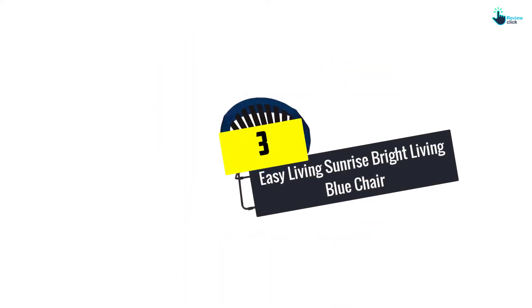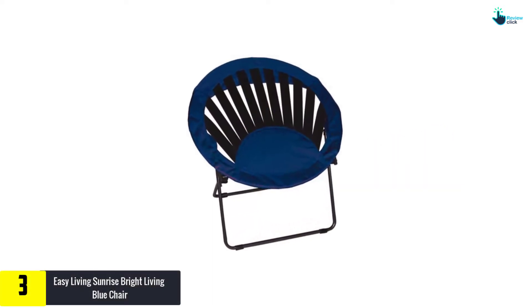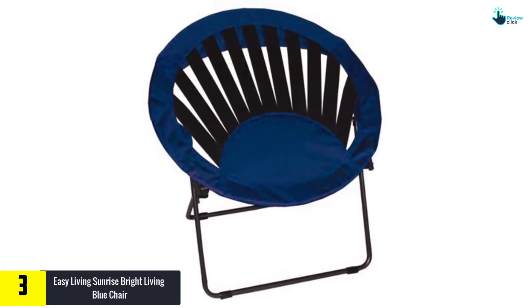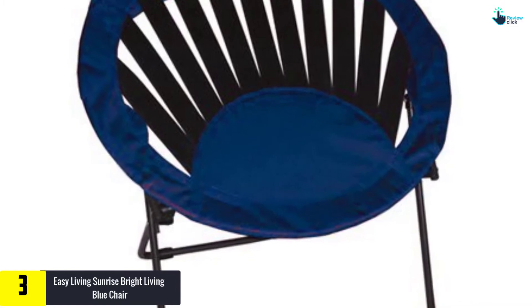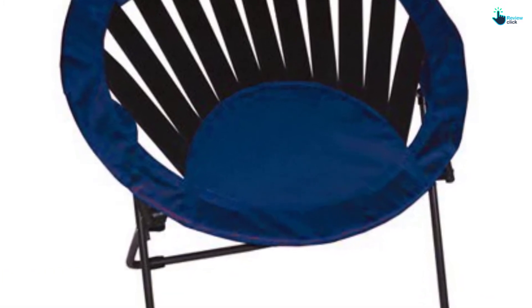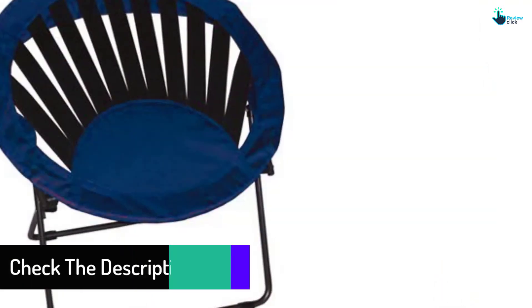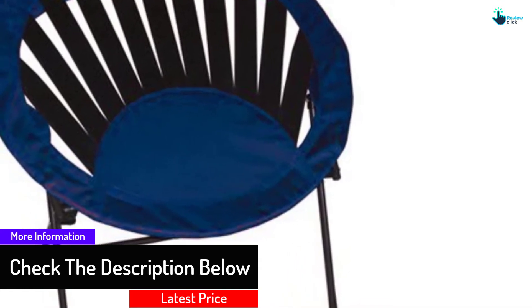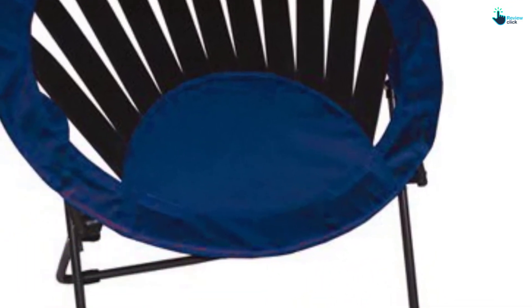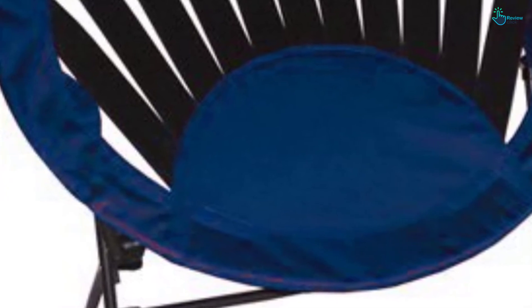At number three, we have the Easy Living Sunrise Bright Living Blue Chair. This blue Sunrise Bright chair is another best quality bungee chair to own with a wide variety of features. It has a decent look with bright red shading that will brighten your outdoor space and provides your stylistic layout some sunrise appearance. The chair is truly comfortable with a delicate texture supported by the bungee ropes. It likewise features a durable steel construction which supports a weight of 22 pounds. Over the durable steel frame is the 600D texture for long-time use.